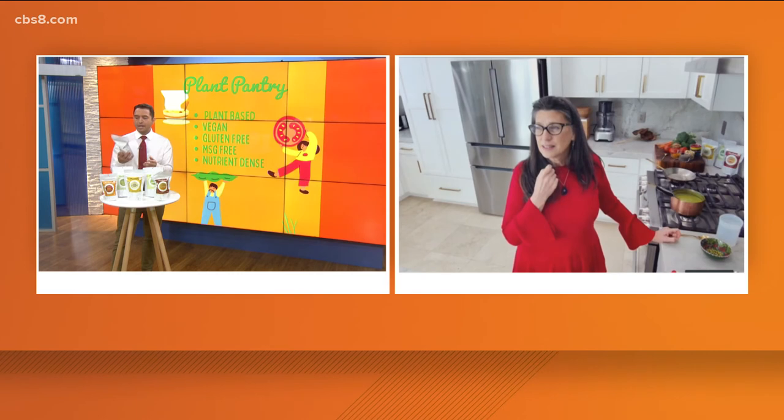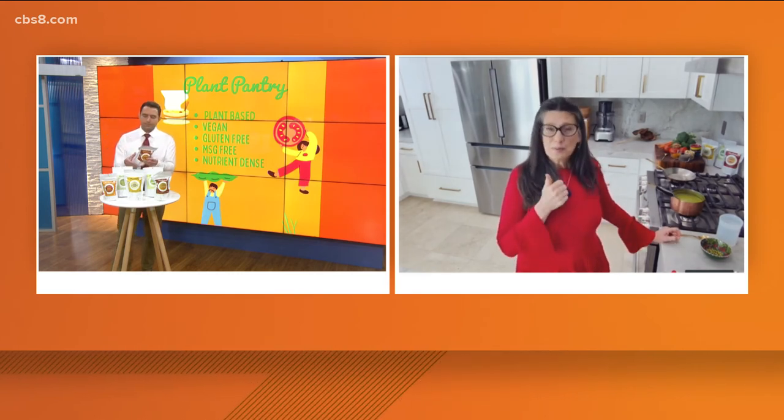You guys are local out of Oceanside. We only have a few seconds left, Pat — tell us where people can go to purchase your product. On the website, plant-pantry.com. And Cream of the Crop, a small natural grocery store out of Oceanside, has been our biggest supporter since we started. We're also on Amazon.